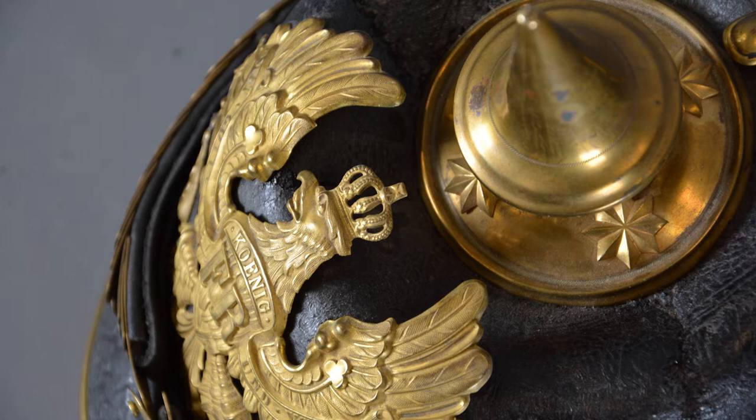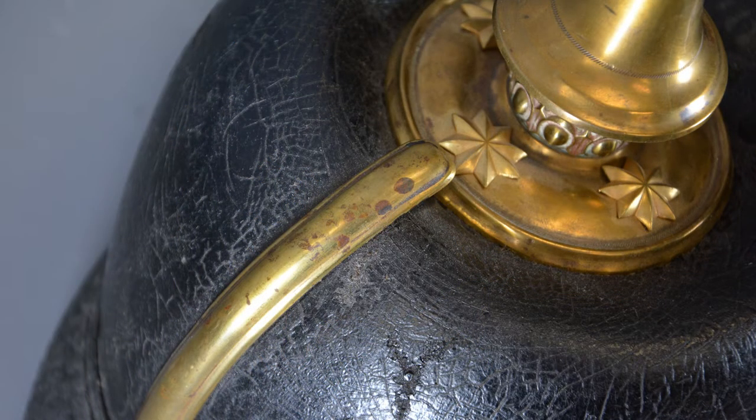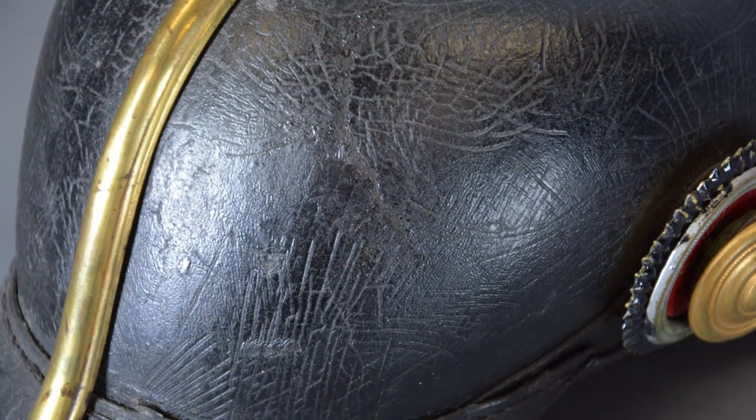I reached out to a gentleman on our network, Brian Leray of Ontario, Canada, a globally recognized expert in Pickelhaube helmets, and asked if there was something Brian could do. Just trading pictures back and forth, he had an idea of what he was getting himself into, but only when he held it in his hands did we understand the full extent of the damage and the extent of the restoration required.